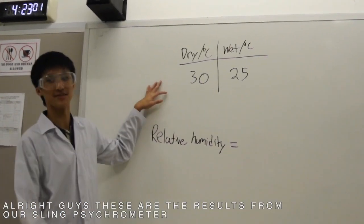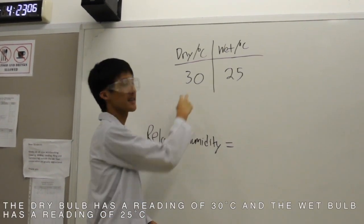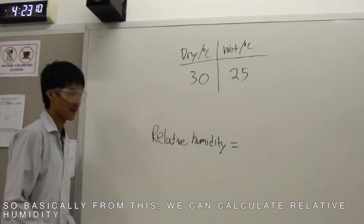These are our results from our sling psychrometer. The dry bulb has a temperature reading of 30 and the wet bulb has a temperature reading of 25. From this, we can calculate relative humidity.